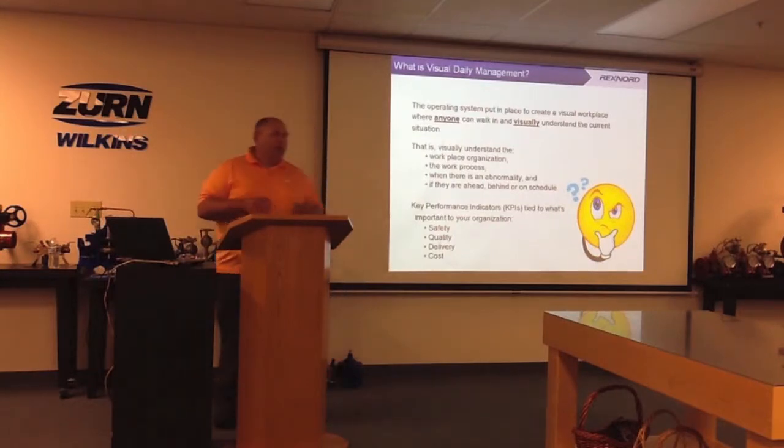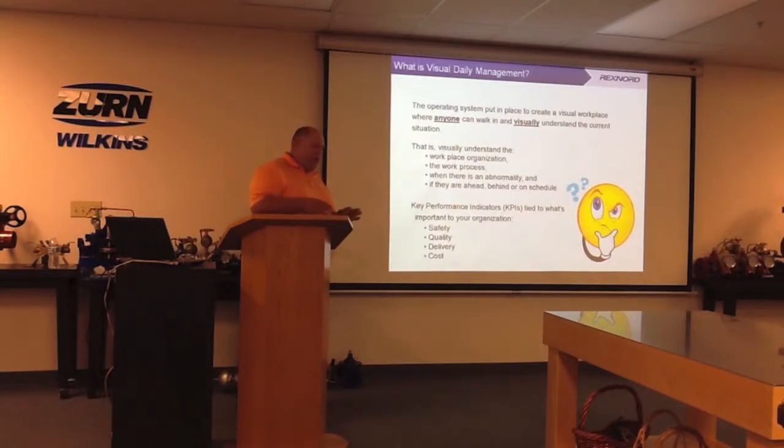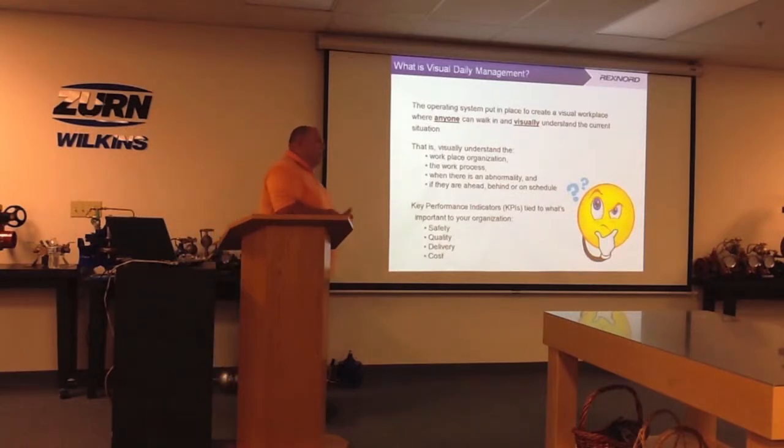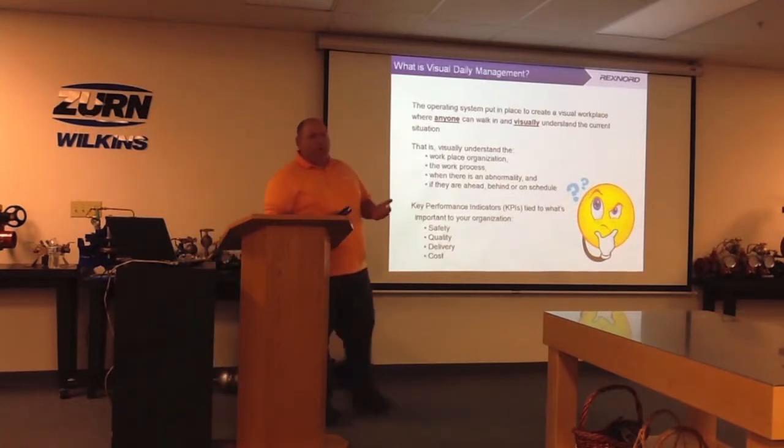There are kind of two pieces to visual daily management that we'll be looking at: KPI boards, or status board-type things. KPIs are your key performance indicators — what's important to your company — and those will vary from company to company.